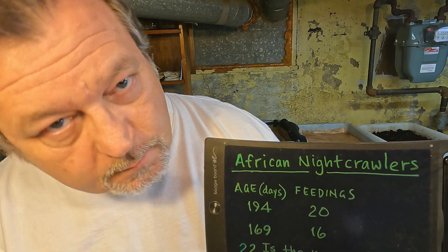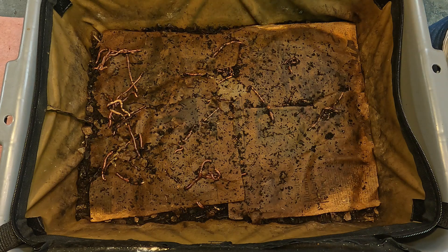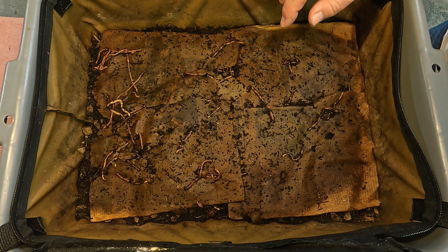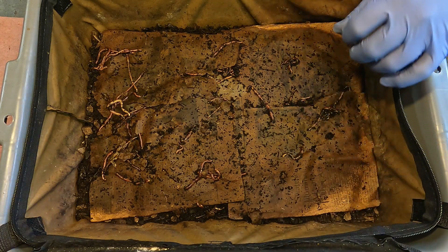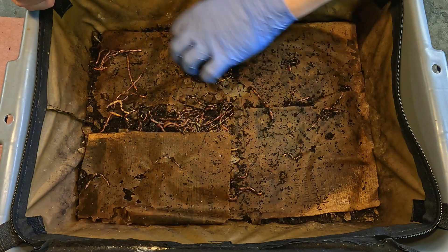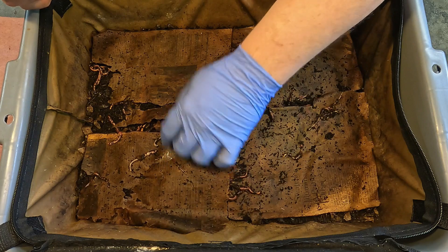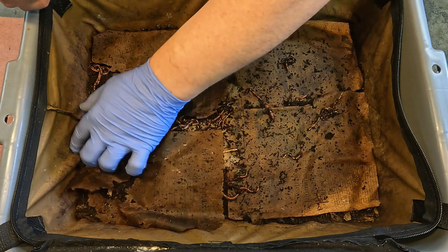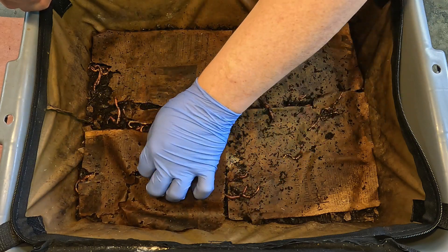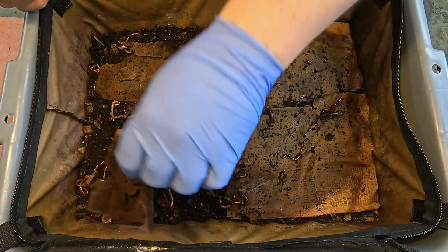I'm going to put on a glove and we'll get these systems out on the bench and see how things are progressing. Before us is the older of the two systems — this is the 194-day-old system. It's enclosed in a Vermi Bag Tote. The Vermi Bag Tote is one of a number of different cool systems available from the Vermi Bag company. They make different types of worm composting systems. I do have an affiliate link in my description as well as in my pinned comment. By using the affiliate link, my channel gets a small commission on that sale, but it doesn't cost you anything more.